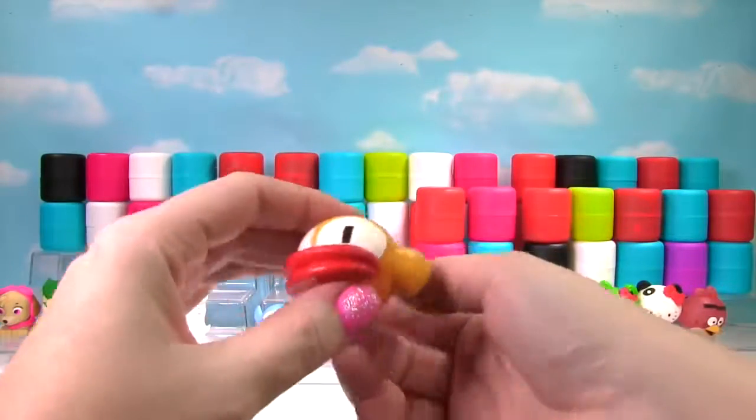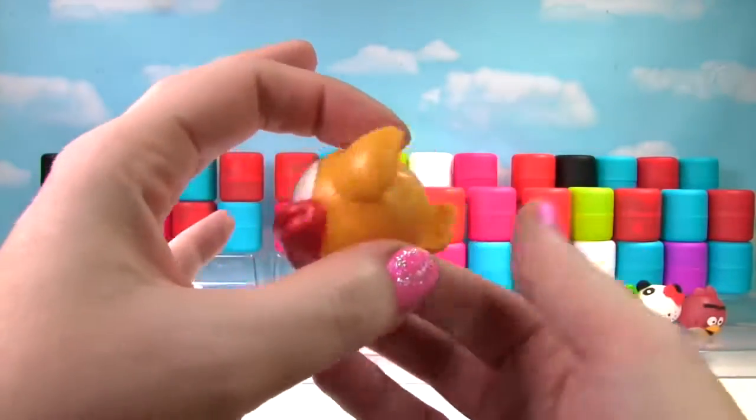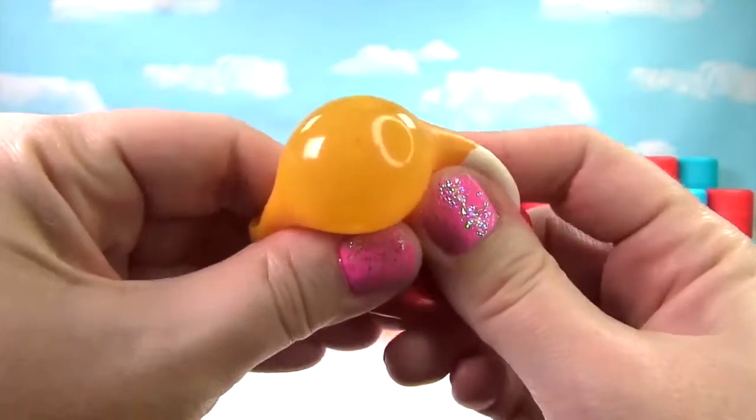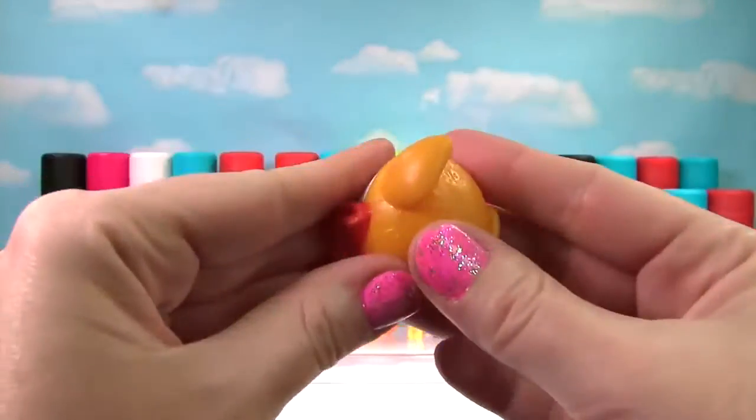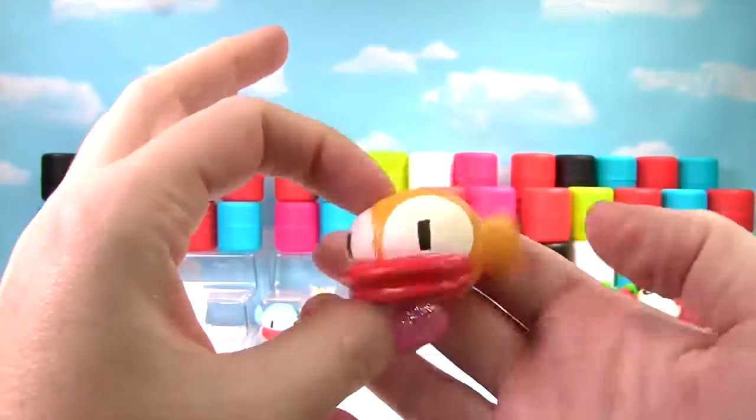It's another bird — it's a Yellow Flappy Bird! Another very squishy bird that is also stretchy, so it gets a 10 on the Squish Meter!